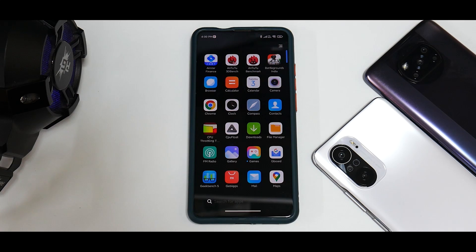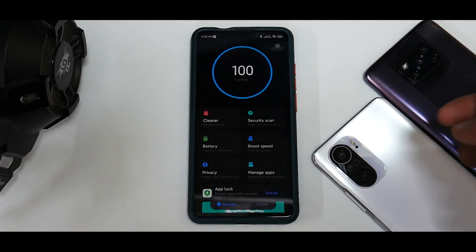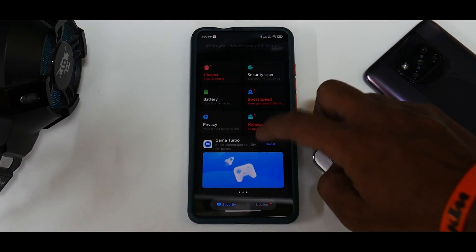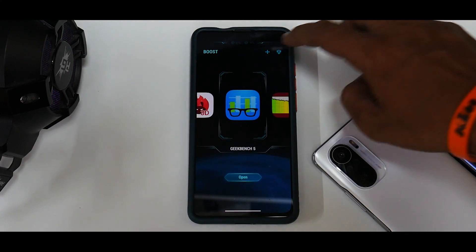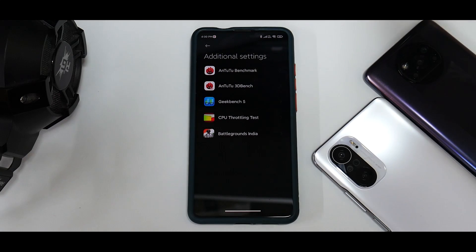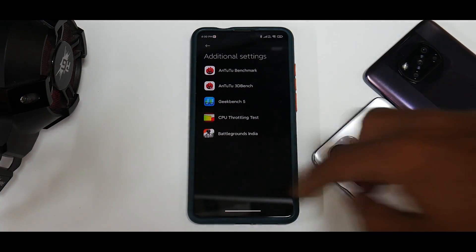The battery life is pretty decent, Game Turbo voice changer is working without any issues — at least that's what I felt while testing. We'll test it again on the live stream. Going to Security, the Security application looks slightly different. The Game Turbo here looks like the Global variant and pretty much has all the features you'd find in the Indian version. I've kept all benchmark apps and BGMI in Game Turbo to get the best benchmark results.